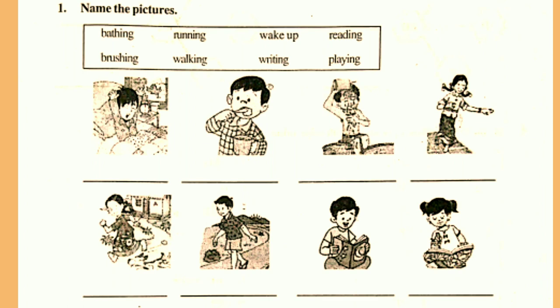You will repeat after me: bathing, running, wake up, reading, brushing, walking, writing, playing. Once again: bathing, running, wake up, reading, brushing, walking, writing, playing.